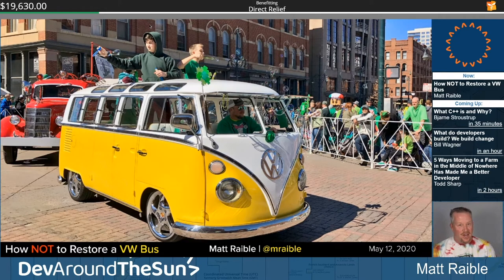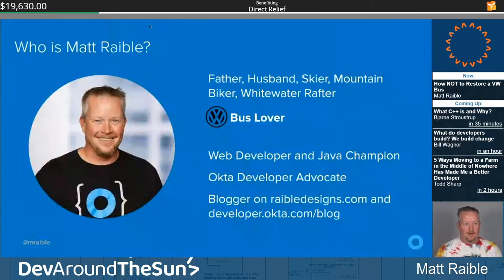Hello, this talk is 'How Not to Restore a Volkswagen Bus.' My name is Matt Rabel.